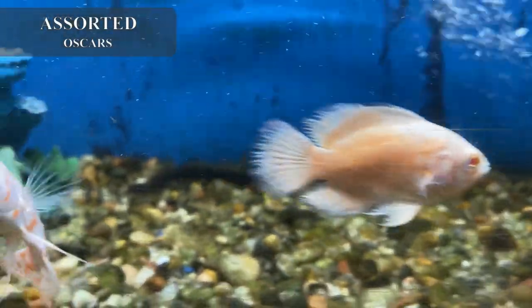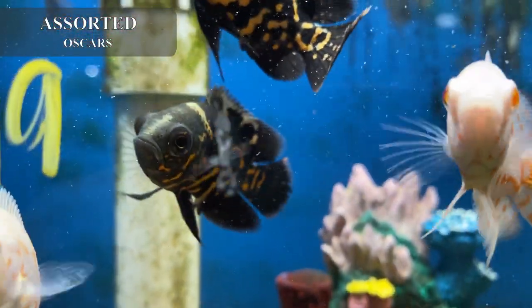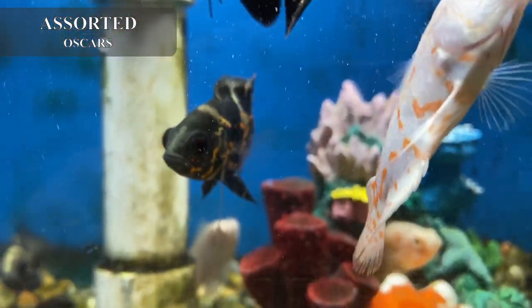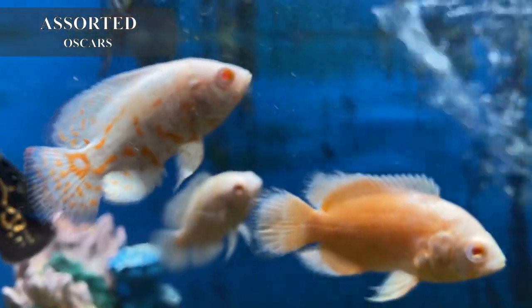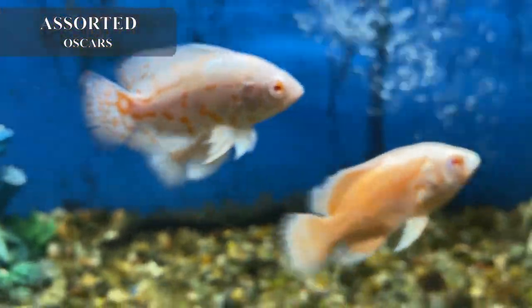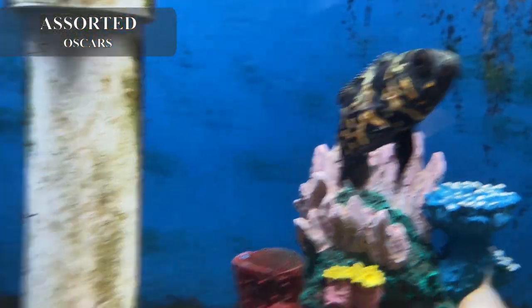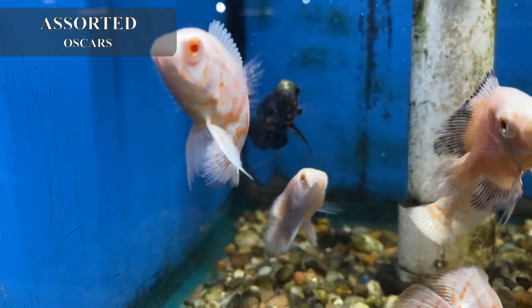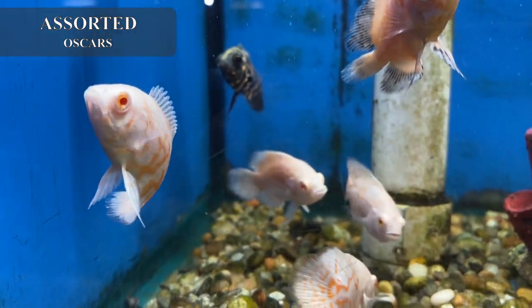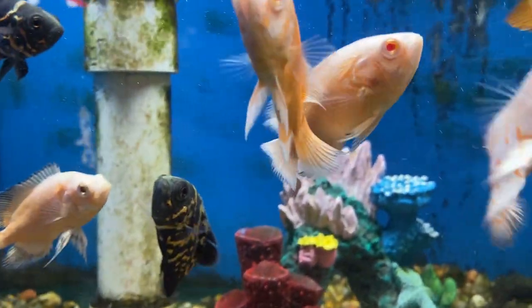I promised one of my customers that whenever I got some smaller oscars in I would put it on the video — here they are. We got in some assorted small oscars — blue looking, medium-small. They're not tiny tiny, but compared to what they will grow to, yes they are small. I got some albinos, some regular red tigers, and some reds possibly in there. Bear in mind with oscars, they get huge — you will need a minimum tank size of 55, preferably a 75 or bigger, because the width does make a big difference on the way these fish grow.